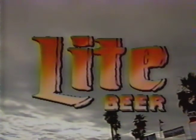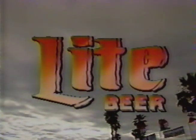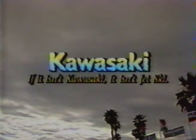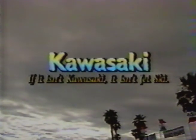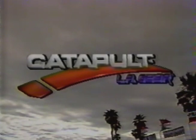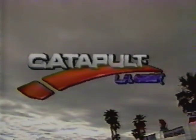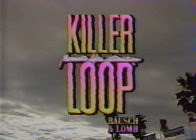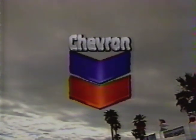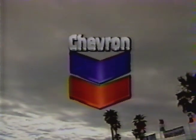Miller Lite Pro Beach Volleyball is brought to you by Miller Lite — less filling, really tastes great. By Kawasaki: if it isn't Kawasaki, it isn't Jet Ski. By L.A. Gear Catapult with the anti-fatigue rebound mechanism that you can actually feel. By Killer Loop Sunglasses by Bausch & Lomb. And by your local Chevron dealer and high-quality Chevron Supreme with the cleansing power of Techron.